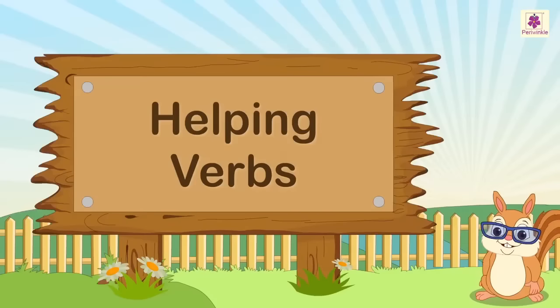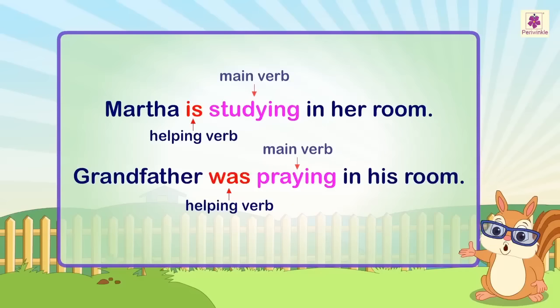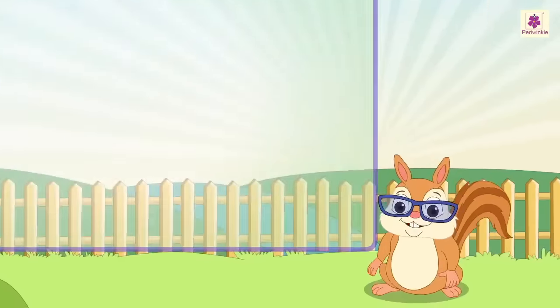Helping verbs. Look at these sentences: Martha is studying in her room. Grandfather was praying in his room. In these sentences, the verbs 'is' and 'was' come before a main verb. A verb that comes before the main verb is a helping verb. So 'is' and 'was' are helping verbs. Helping verbs are used before verbs that end in 'ed' or 'ing'.